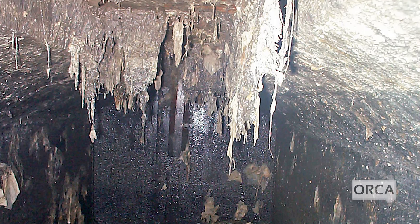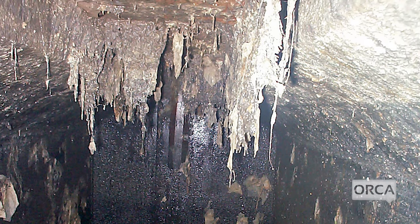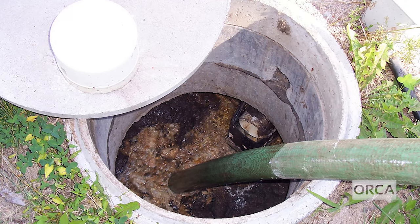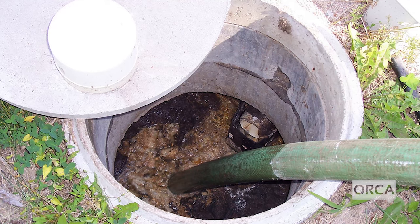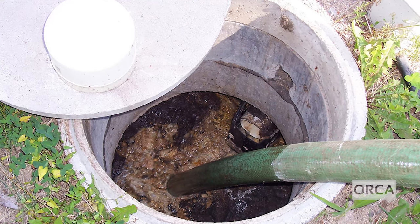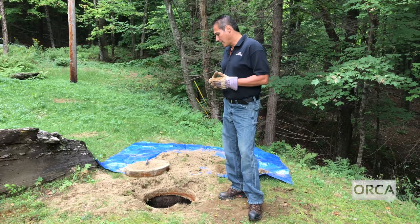The sludge in the tank is broken down by naturally occurring bacteria in human waste. While this does not eliminate solids, it does reduce their volume. Sludge and scum must be periodically removed from the tank to maintain proper function.